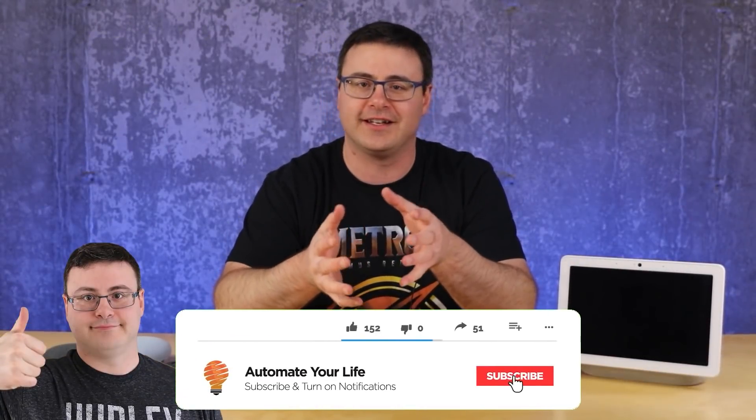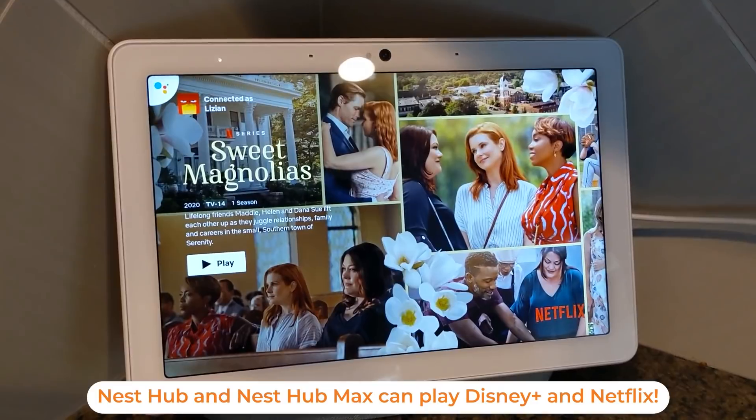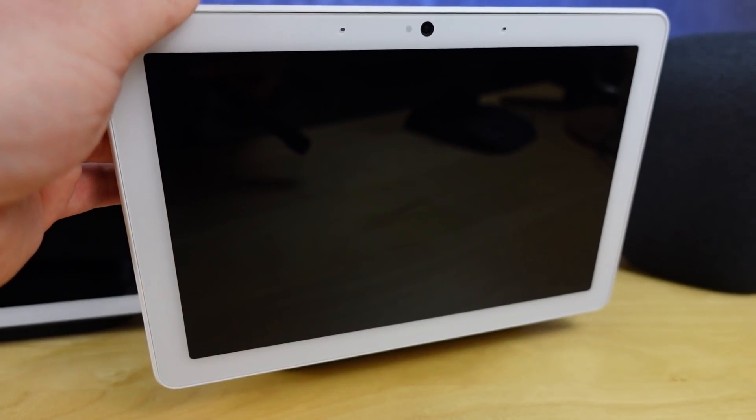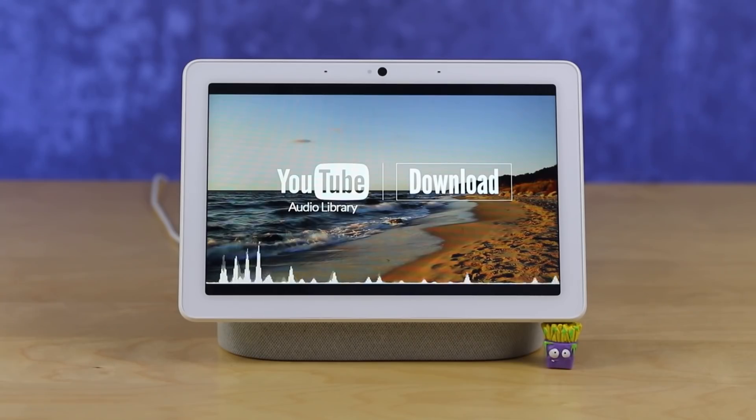There is one question I continue to get almost on a daily basis, and that's really because Google has done a great job at creating two great products. The first product is the best smart display, as far as I'm concerned, on the planet — still to this day, even after Amazon has put out their new Echo Show 10. I think the Google Nest Hub Max is still the best one out there. It has a full HD screen, a full Nest camera on board, and a great speaker system. Plus, its interface is the best on the planet in terms of smart displays.